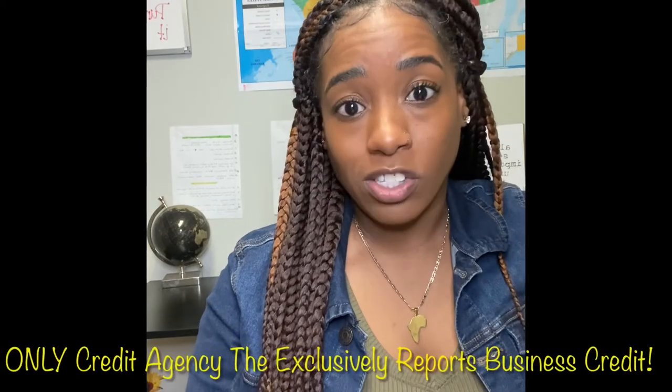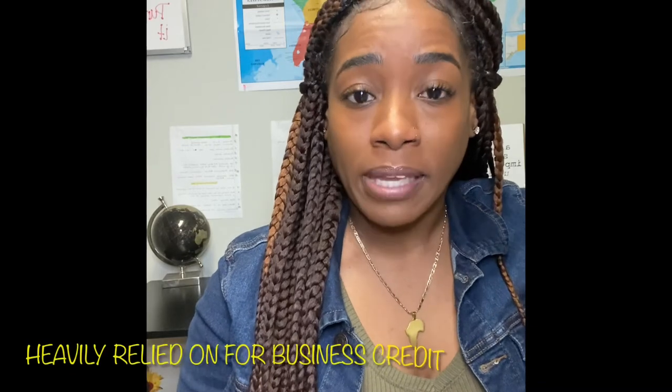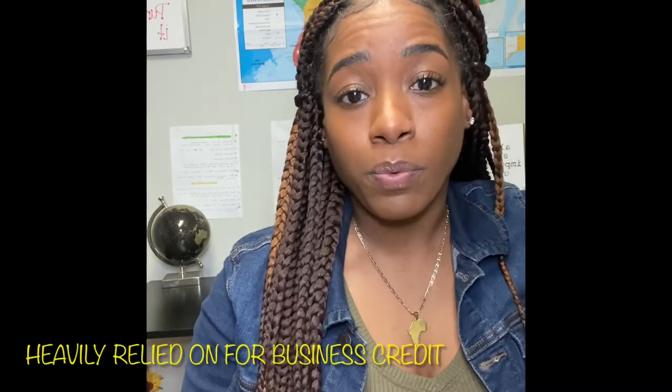If you're wondering how big they are — they are huge. They actually have a database with over 400 million different records inside. And even though there are three main sources of credit bureaus when it comes to business, being Experian, Equifax, and DMB, understand that DMB is the only one that exclusively reports your business credit. It's something that banks and any other loan places heavily rely on when it comes to seeing how high risk you are or if they want to do business with you.